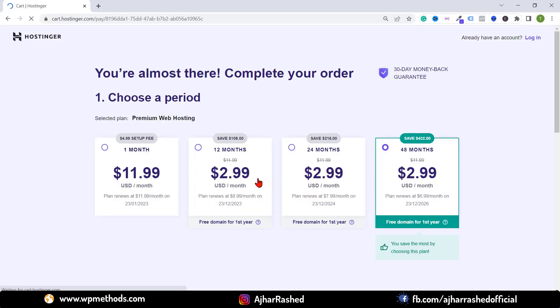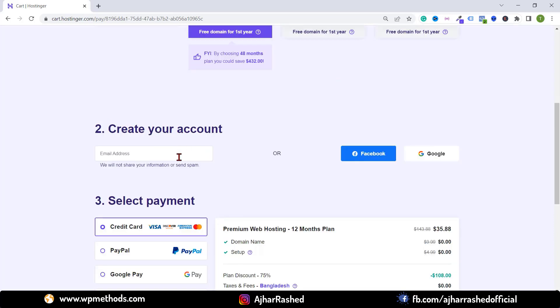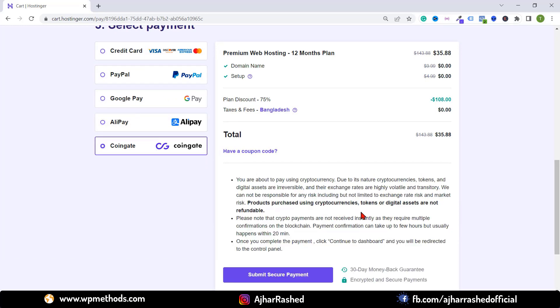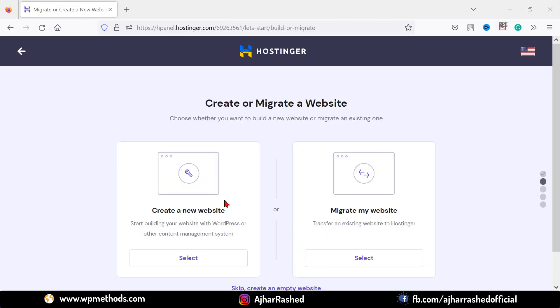I want to purchase the Premium shared hosting package, so just click on add to cart. Then select your monthly plan — I want to buy for 12 months. Create a new account by entering your email address, or sign up with your Facebook or Google account. You can purchase using credit card, PayPal, Google Pay, Alipay, or cryptocurrencies. You will save $108 and the total cost is $35.88, saving $143.88 overall.